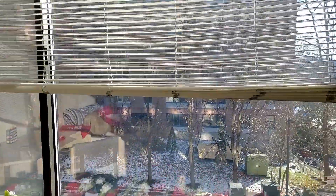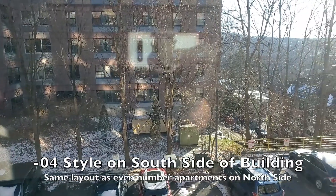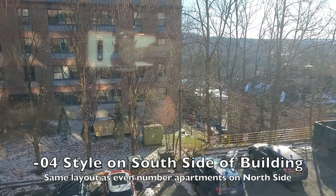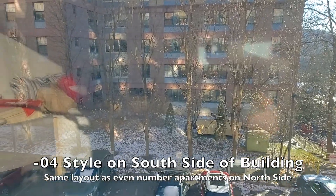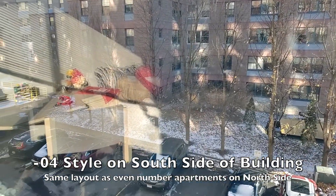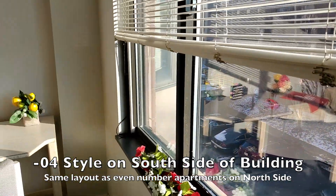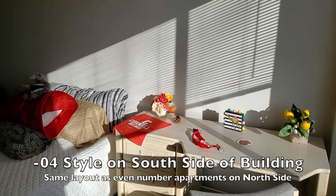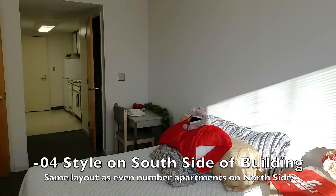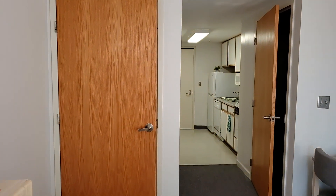Let's go take a look out the window. This is the south side of the building. This style of apartment — number four — matches the north rectangles that are even numbers: 12, 14, 16, 18, 20, 22, and 24. However, here on the south side of the building we're away from the street, and you can see we've got some nice afternoon sunshine. This is the brighter side of the building, so that's the difference between the north and the south sides.